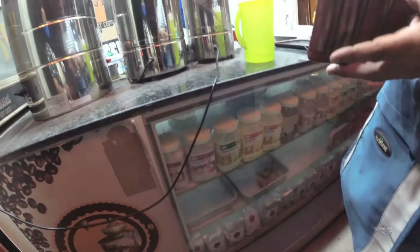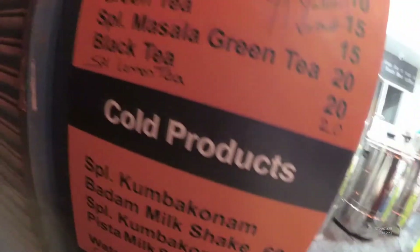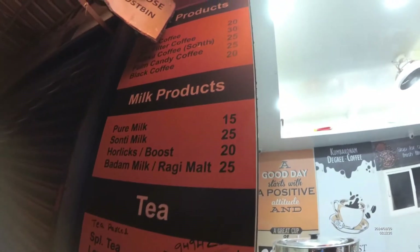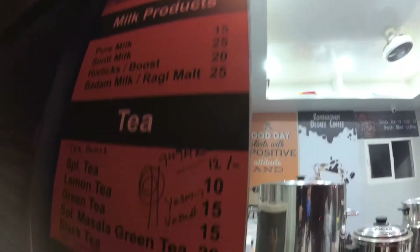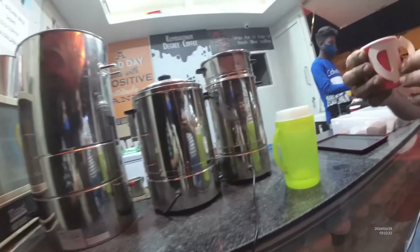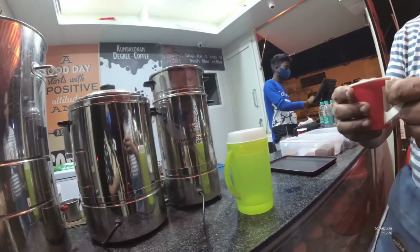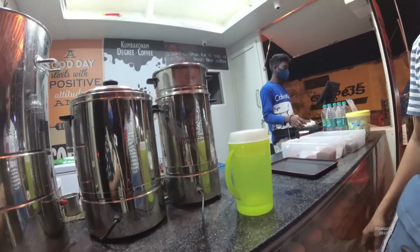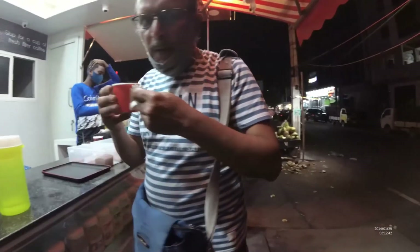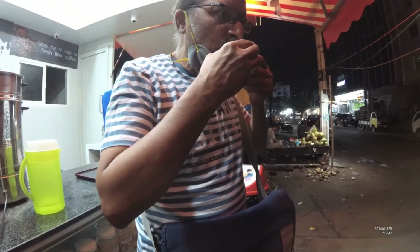They are not telling what brand of coffee powder it is — he says the powder comes from Chennai. So we enjoyed this night ride and ended with coffee. We reached home. Thank you guys for watching.